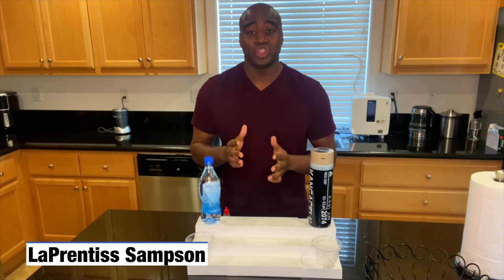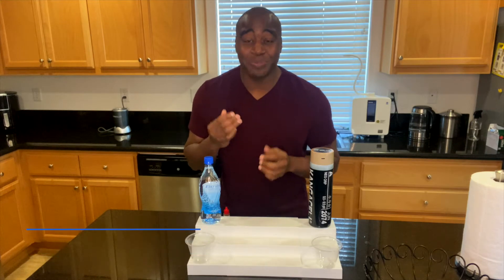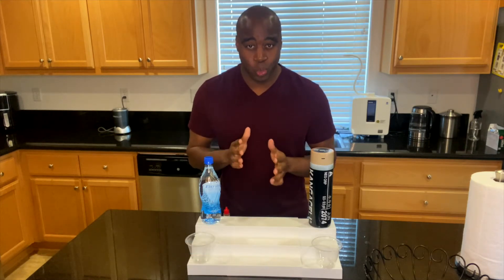Hey, what's going on? I'm LaPrentice Sampson and I help health-conscious consumers get rid of toxic products from their life so they can achieve true wellness.